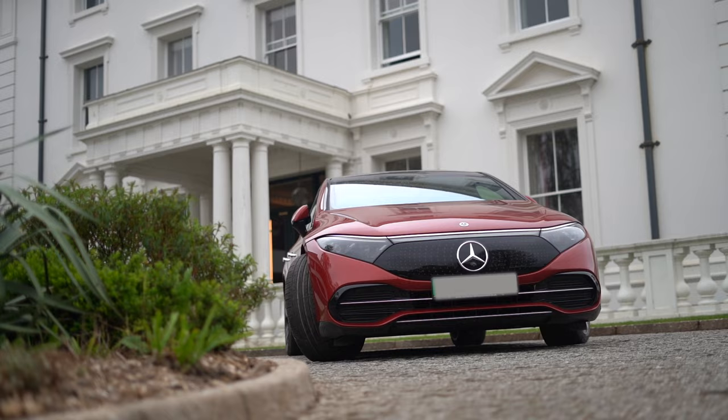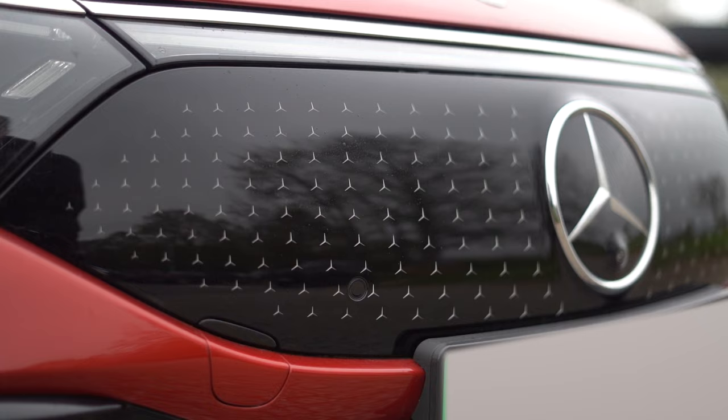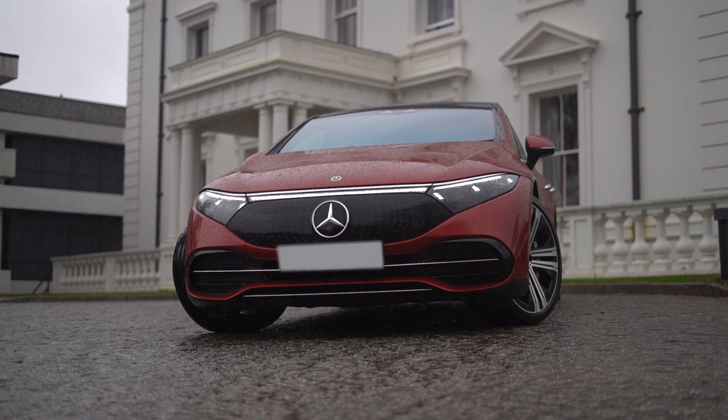Starting on the front, we've got the front grille with a Mercedes-Benz pattern of delicately twinkling stars, flanked by two large LED lights integrated together with a long futuristic light bar.